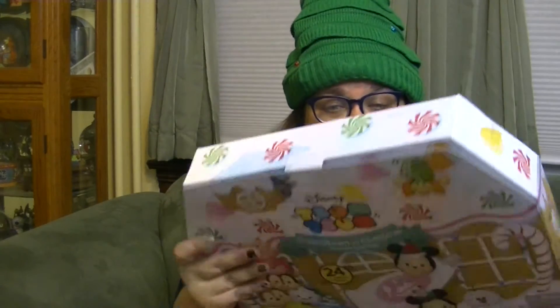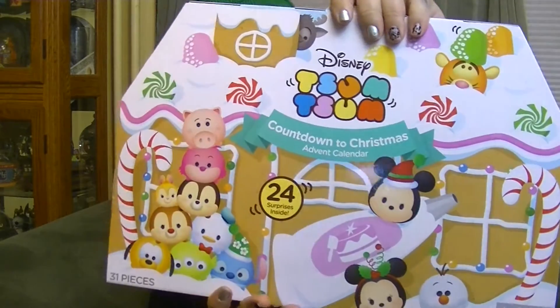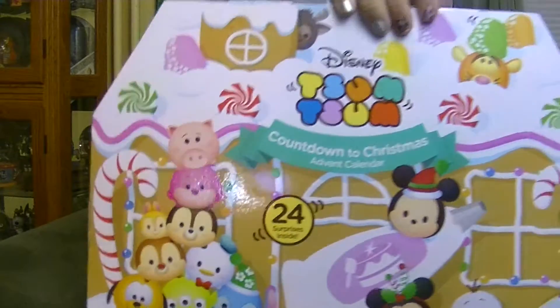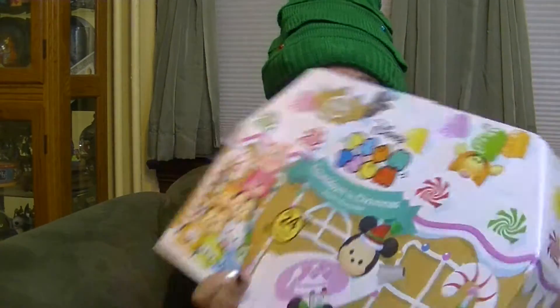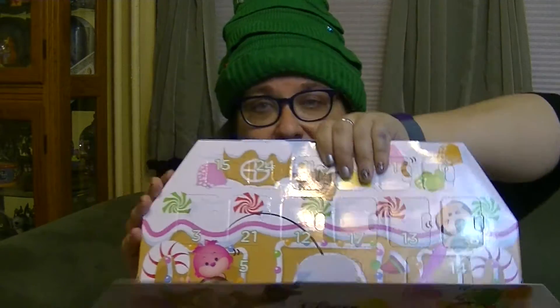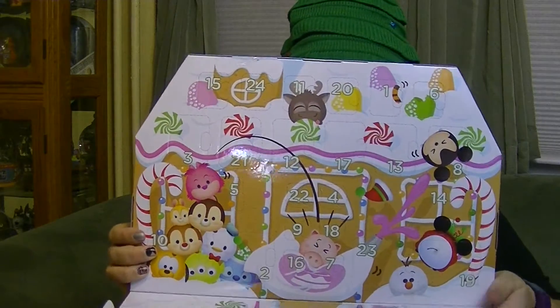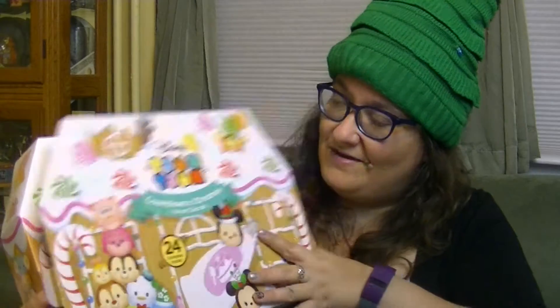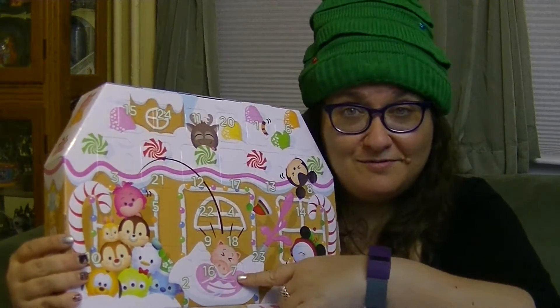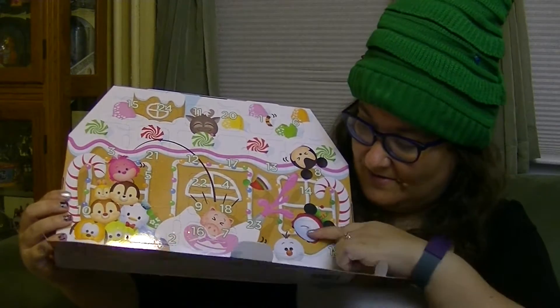This box alone is so cute. I was just noticing there's Dumbo, Lady, I think that's Thumper, Daisy, Buzz Lightyear on that side, and on this side you've got Marie with these little ears, Cinderella, Figaro, Bambi — so many characters from Toy Story and Disney. There's Stitch with a really cute hat. Look at Sven hiding up there! So this opens up and it has a little scene — looks like Eeyore had a window open and all the snow fell on him. That's pretty funny.